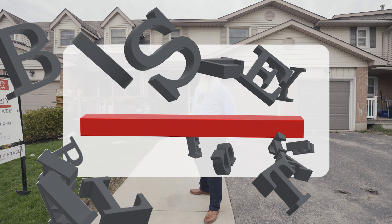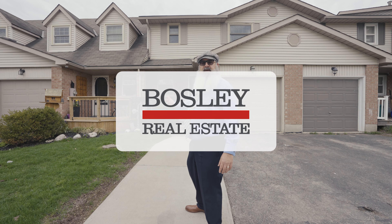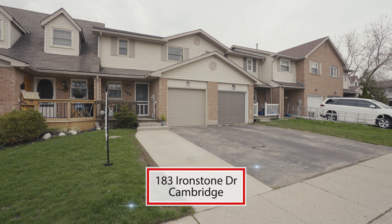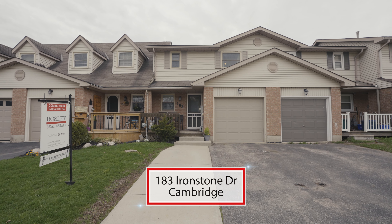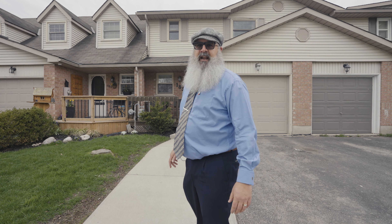Hey there, it's Marty Fraser, the Bearded Realtor with Bosley Real Estate. Today, Amy and I are showcasing our next listing here at 183 Ironstone Drive in the East Galt portion of Cambridge. This great freehold interior unit townhouse with garage was built in 1990. Let's go in and have a look around.